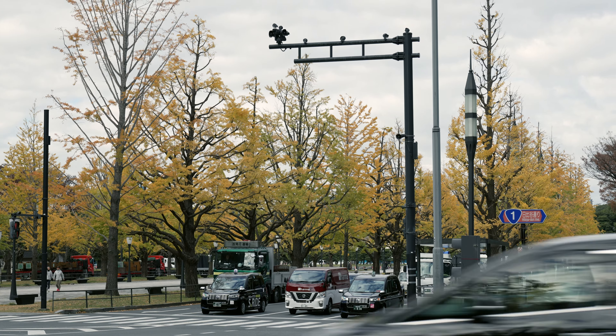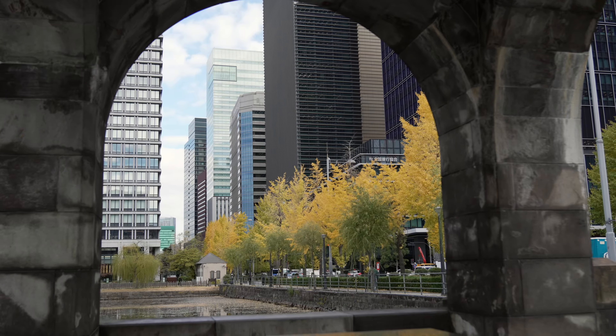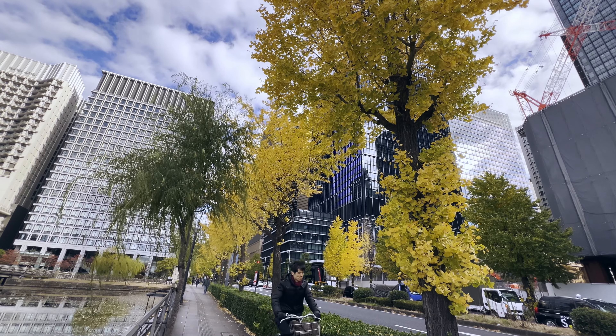However, visitors come here in autumn to admire the ginkgo trees turning golden yellow, and in summer, when the fresh green of Gyokodori Avenue is dazzling.